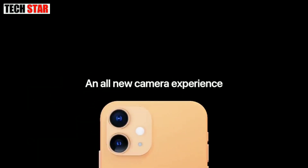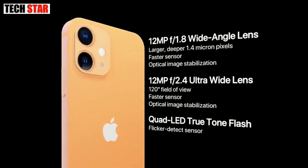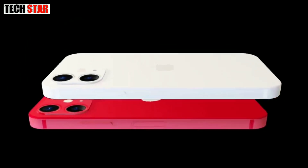Sensors on the phone include accelerometer, ambient light sensor, barometer, gyroscope, proximity sensor, and compass/magnetometer. The iPhone 12 mini supports face unlock with 3D face recognition.